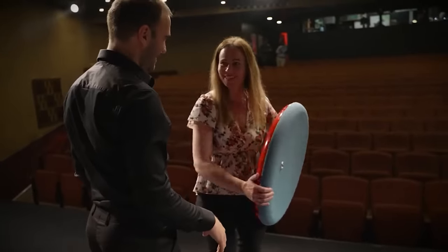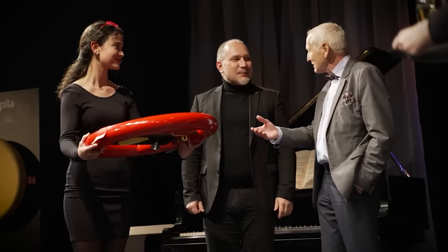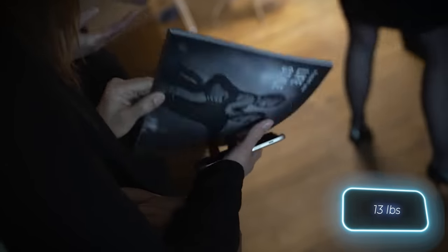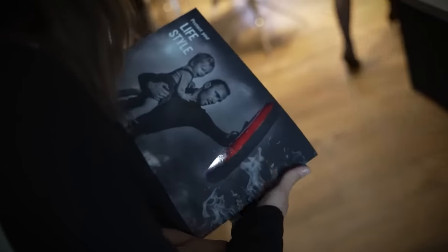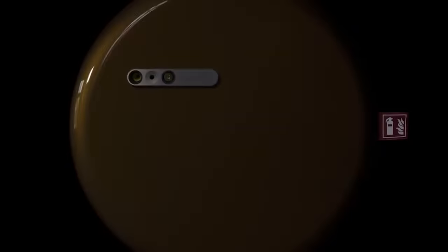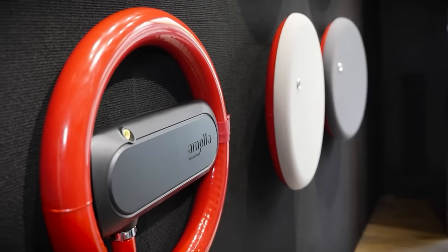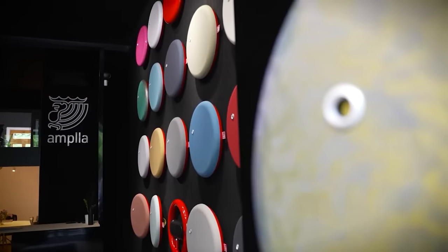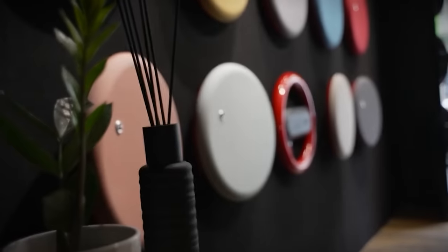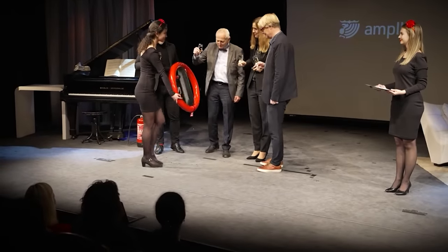The shield extinguisher not only serves as a more intuitive method of extinguishing fires but also provides protection on the way to the emergency exit. It can be operated with one hand and has a capacity of up to six kilograms of extinguishing powder depending on the model. Designed to be aesthetically pleasing, at only nine centimeters thick it can be easily mounted in tight hallways. The shield extinguisher is priced at $874.